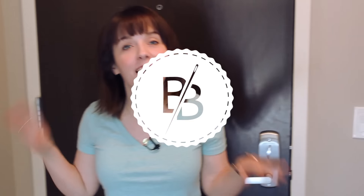Hey guys, it's Bridget. I've had a couple requests to do an updated apartment tour and I feel like it's still a work in progress. It's not totally done, but life is a work in progress, so I'll just show you what I have so far.